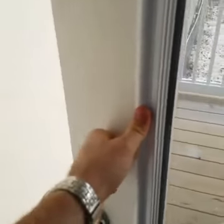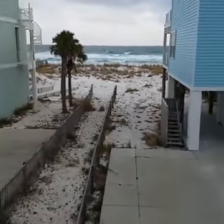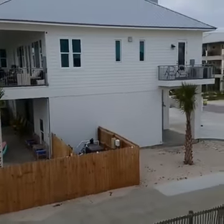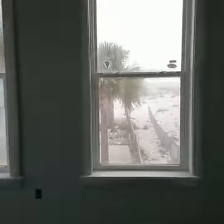You may not be able to hear me out here. I dare somebody to go kite surfing today — or kiteboarding. Nice deck right here. Here's another bedroom with an ensuite bathroom.